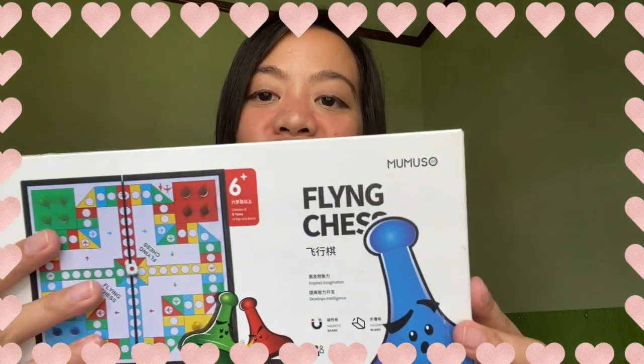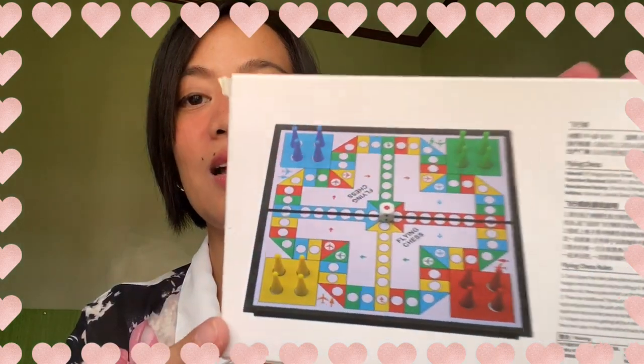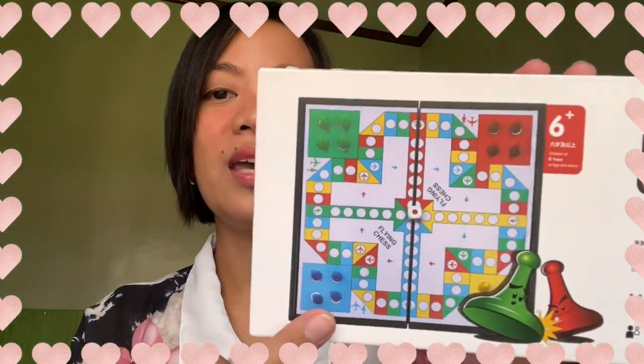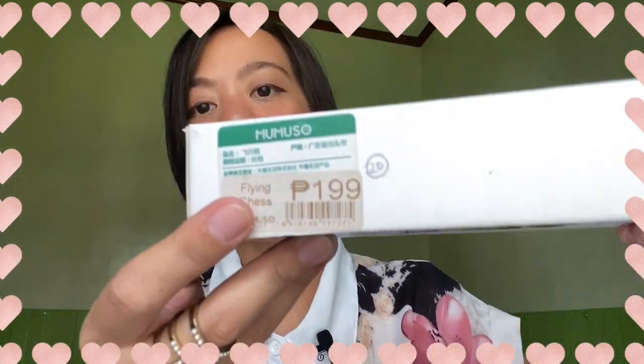The toy I bought for my kuya is called Flying Chess. We haven't tried or played it yet, so I haven't read the instructions. But my son has already seen the setup. This is how it looks like. My kuya loves airplanes, so it's perfect timing — the toy's theme is all about which airplane lands and which one takes off. They were very happy when I bought this. Sometimes I want to give them a reward, especially when they've been very good in school. This one is 199 pesos.